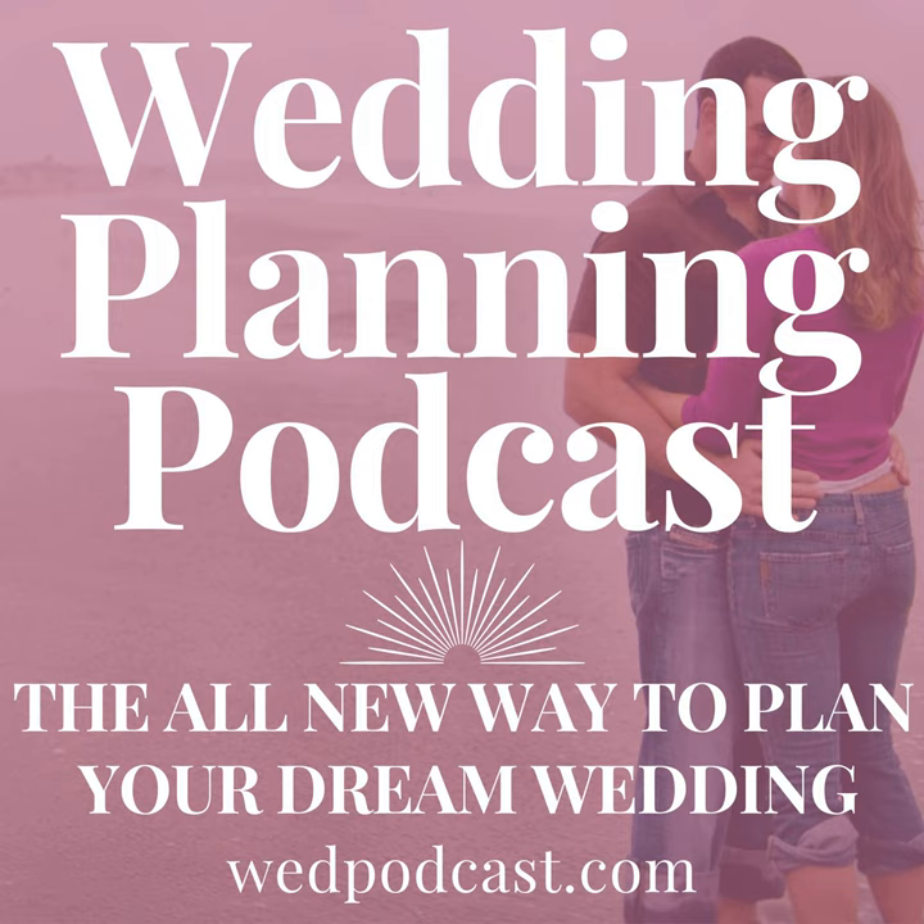Hey there, it's Cara and I'm bringing you the all-new way to plan the wedding celebration of your dreams. Welcome to the Wedding Planning Podcast, where we say no to the $72 billion wedding industry and yes to a more joyful engagement season where you and your priorities are at the center of everything. To learn more about my next level digital wedding planning package, visit wedpodcast.com for a free three-day trial, no promo code required.